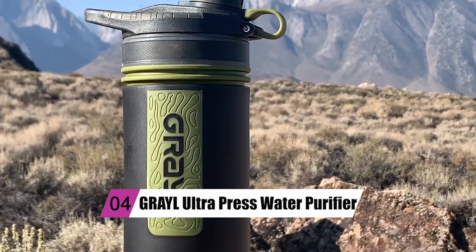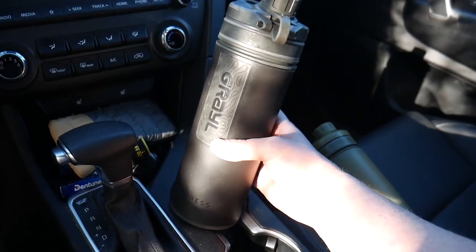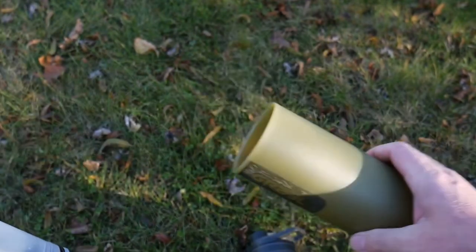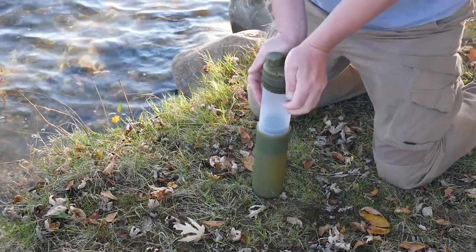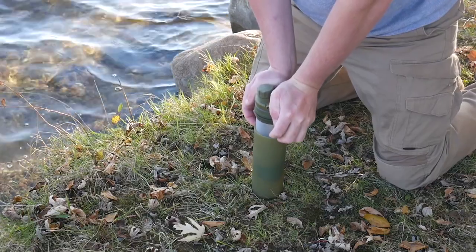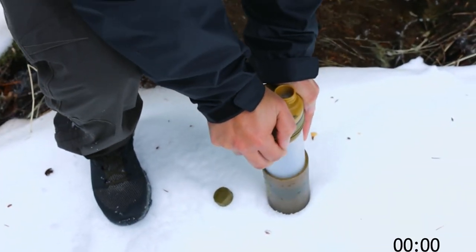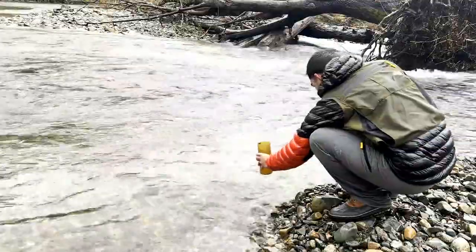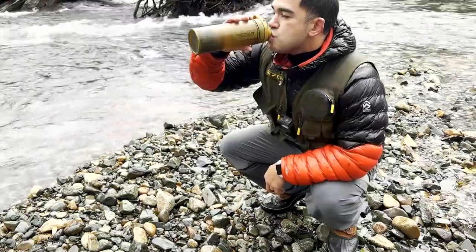At number 4, we have the Grail Ultra Press Water Purifier. The water at a well-kept campground is typically safe to drink, but this isn't always true of the back country's rivers, streams, and other water sources. Therefore, it makes sense to bring a Grail. It is easy to use and operates similarly to a coffee press. You simply fill the outer shell with water from any source, place the inner container inside, and then press down on the inner container with your body weight to force the water through the cartridge. The end result is roughly 16 ounces of cleaned water, and according to the manufacturer, the Grail eliminates at least 99.999% of germs, viruses, and protozoa and cysts. Given that many water purifiers don't touch protozoa, the final statement is comparatively uncommon.